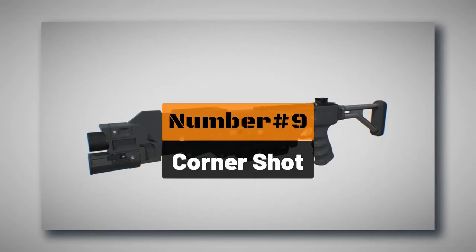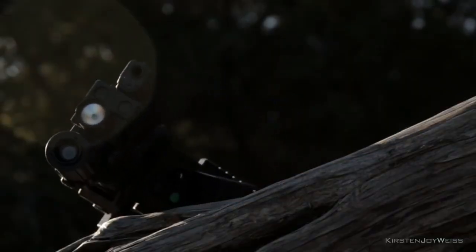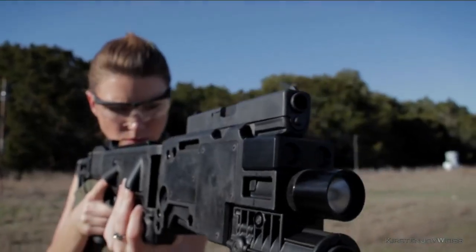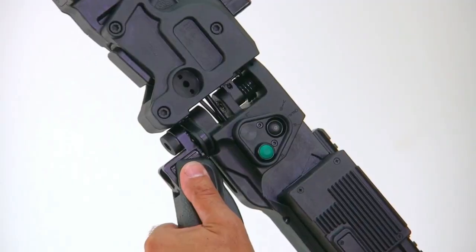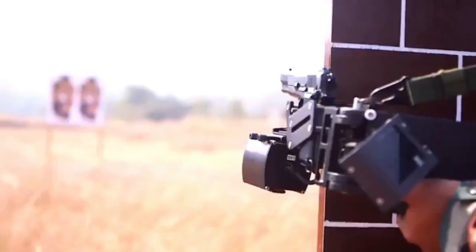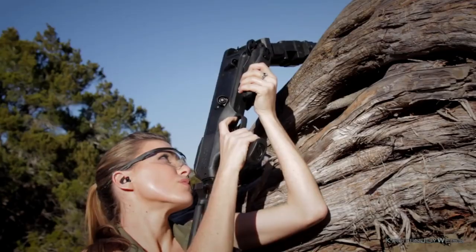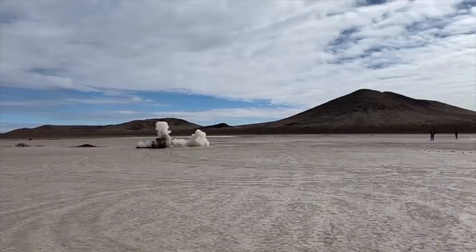Number 9: the Corner Shot. This piece of gear was designed specifically for close-quarters combat, keeping its users safe behind cover while still allowing them to shoot at their target without firing blindly. It comes equipped with a long stock with a modified handgun attached at the end of a hinge, allowing the firearm portion to flex around corners. It also features cameras so the user has a clear sight of the target while remaining out of sight. The Corner Shot can also be equipped with a grenade launcher instead of a pistol.